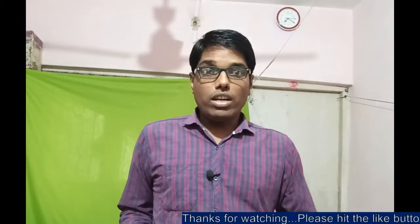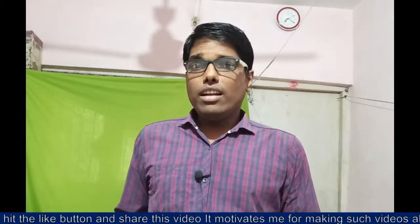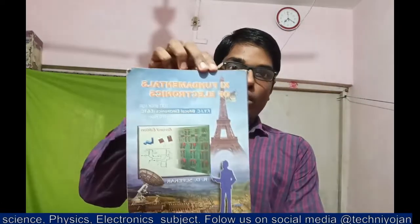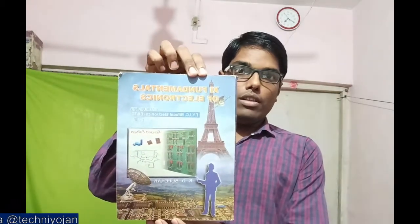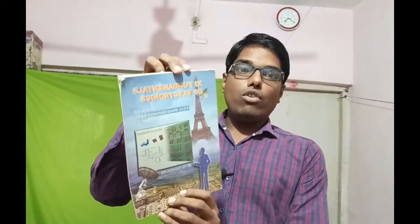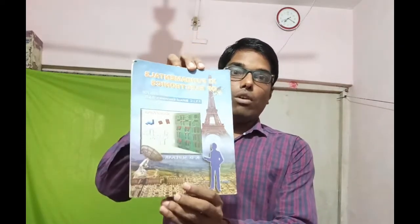Now we will discuss about the test book of class 11th electronics subject. This is the test book. If you don't have a clear view, you can see this. So this is class 11 electronics — it is written as 'Fundamentals of Electronics.' You can mirror this video in front of the book and you will get a clear idea.